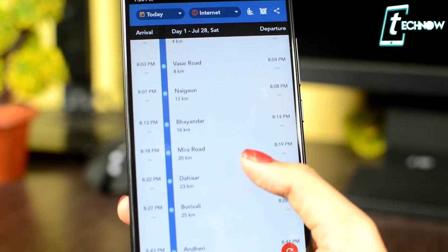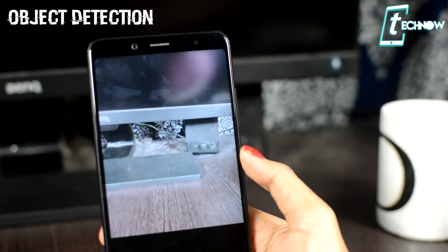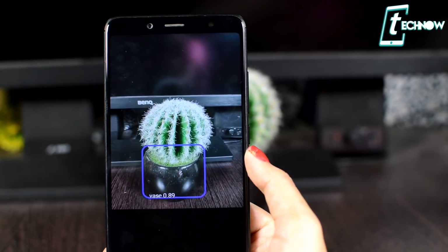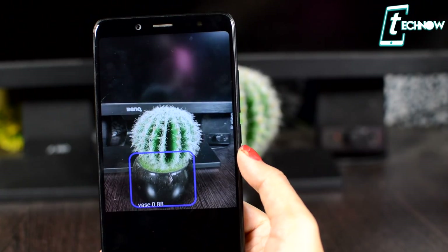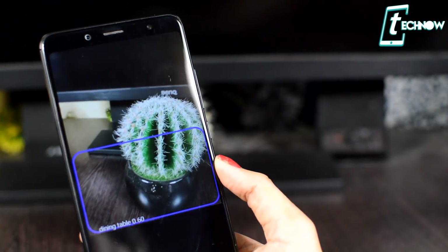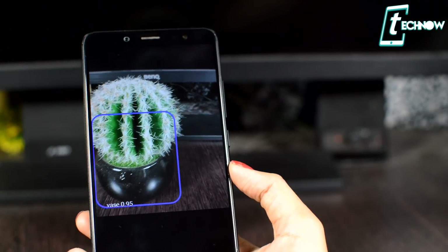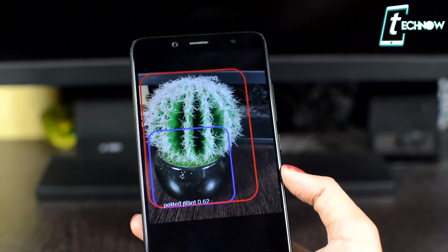Coming up next is a very cool application named Object Detection. With this app you can detect almost any object — you just bring your phone near any object and this application will automatically detect it. You can try it out for various objects; for example, if you don't know exactly what something is, you can use this app to find out. It detects objects with your mobile camera in real time, displaying the label as an overlay on the camera image.